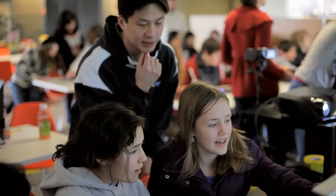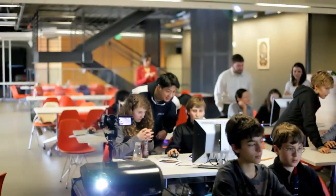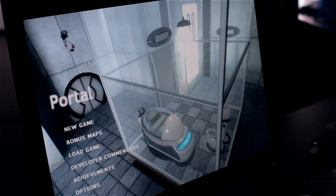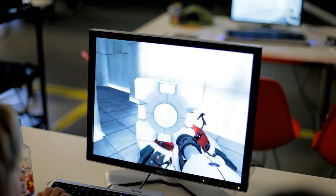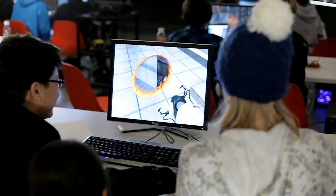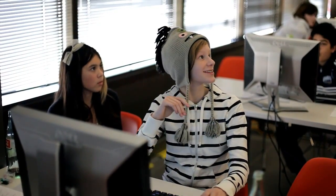We were teaching a bunch of 7th graders to use Hammer and design levels, so we pretty much just wanted them to create a room that they made by themselves. There were 3 students per station and each station had a successful test room that they could actually run around in. They just really had a portal gun and a companion cube that they could throw around and toss between portals. Everything seemed to work out and once they got in that level, I don't think I could teach them anything more. They were so excited about actually being able to play something that they created.